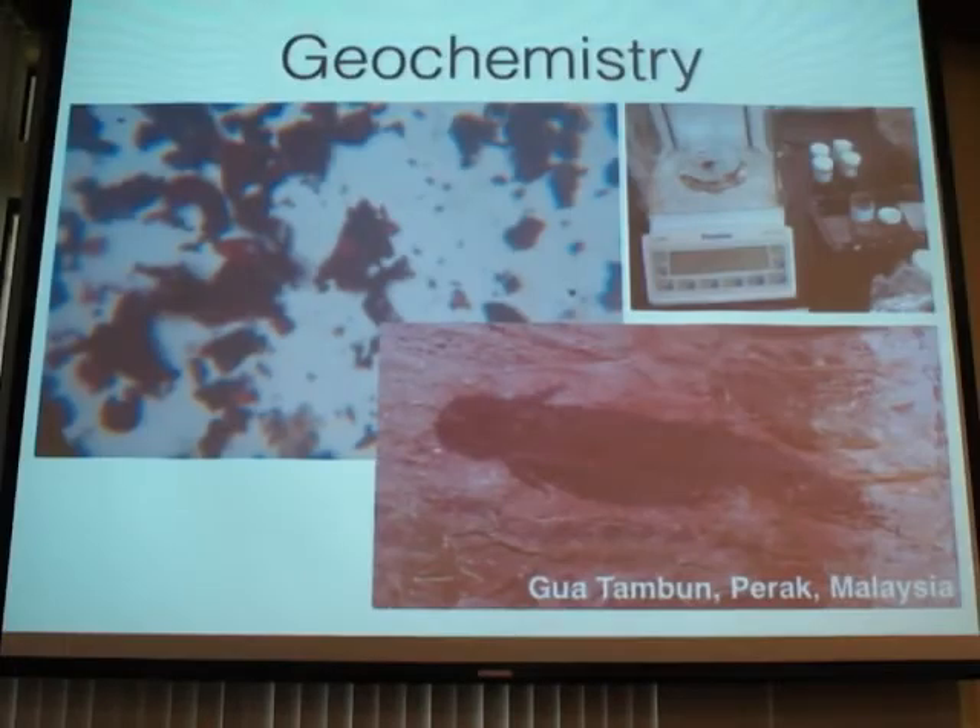Advances in geosciences give us really good methods to start analyzing pigments as an archaeological material, so we can start telling what pigments are made of. This so-called dugong from Guatangun shows a close-up of the hematite flakes. We've been able to do XRD studies on the pigments and find a very distinct titanium oxide signature with the hematite, and we've been able to match the titanium oxide signature with local sources of hematite, so we know precisely where these people got their ochre sources from.